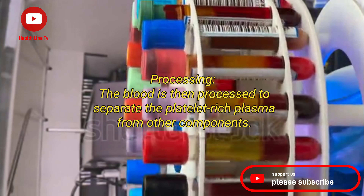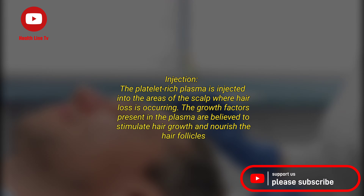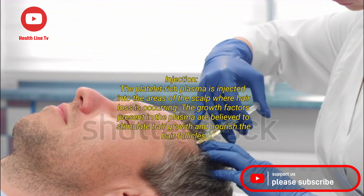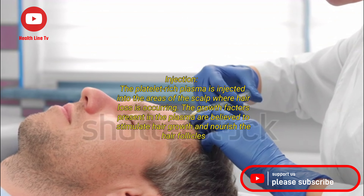The blood is then processed to separate the platelet-rich plasma from other components. The platelet-rich plasma is then injected into the areas of the scalp where hair loss is occurring. The growth factors present in the plasma are believed to stimulate hair growth and nourish the hair follicles.